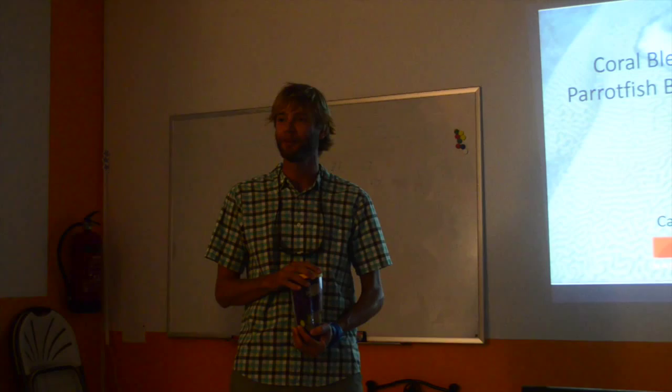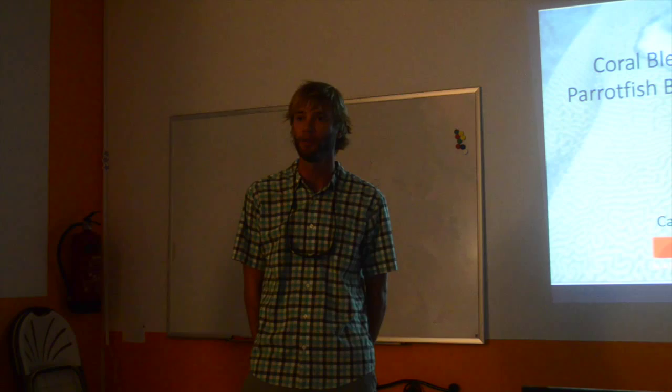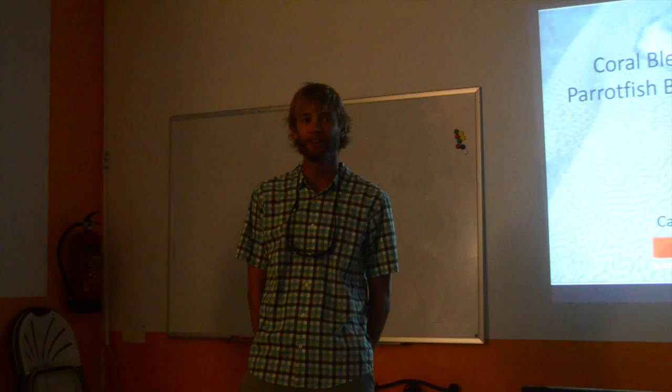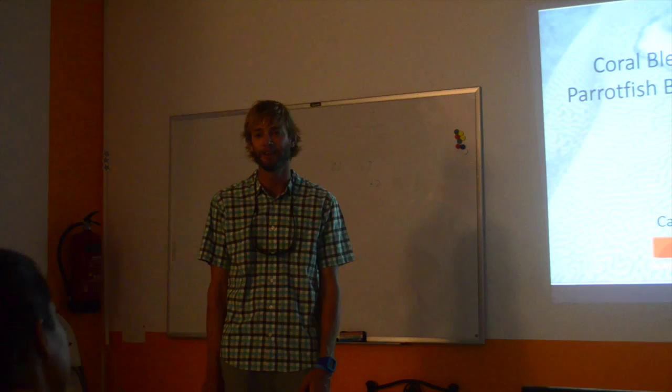Thanks for coming tonight. My name is Dr. Patrick Lyons. I'm one of the faculty members here at CIEE, and I'm going to introduce our speaker who's going to tell us a little bit about coral bleaching and about how we should be on the watch for coral bleaching down here in the Southern Caribbean, because there is a warning out for right now. She's going to tell us a little bit about how to look for coral bleaching and how to tell it apart from other things.